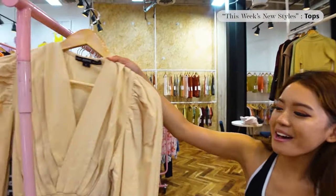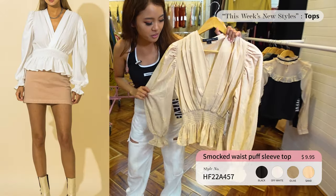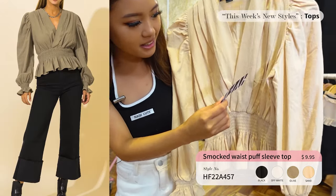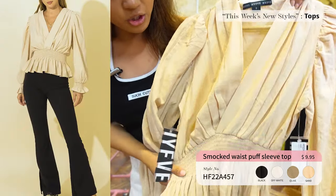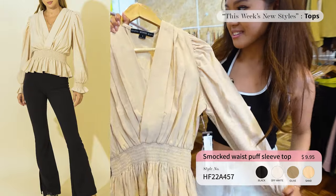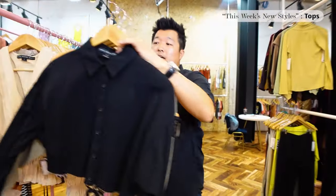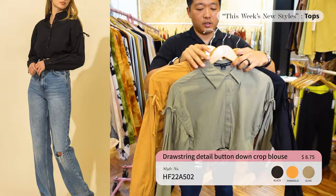Up next we have the High Five top — I believe this is the one that got a lot of pre-orders. This one is only $9.95. Love the stretchy fabric, the ruffles, and the plunge neck as well. You've gotta get this — it's flying off the shelves.